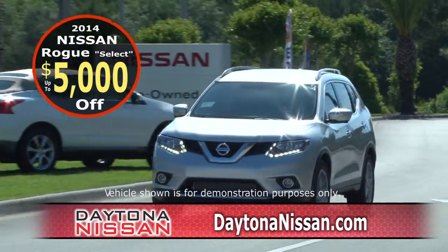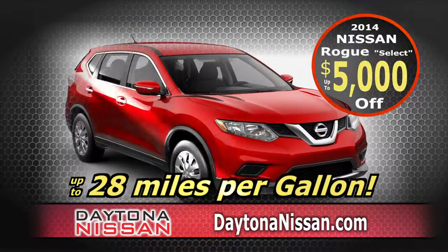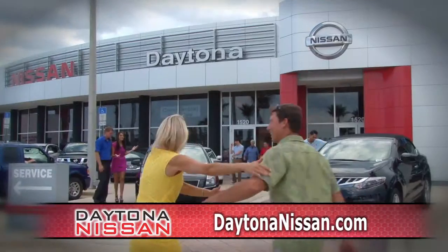With the new Nissan Rogue Select up to $5,000 off, you'll save money, get more interior space, and better gas mileage, up to 28 miles per gallon. That's a winning combination.